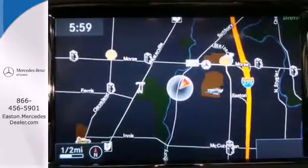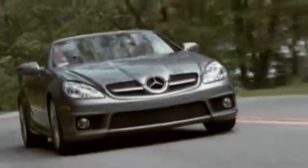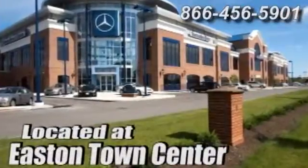Check out this award-winning SUV today. Come experience luxury the Mercedes way at Mercedes-Benz of Easton, conveniently located at Easton Town Center.